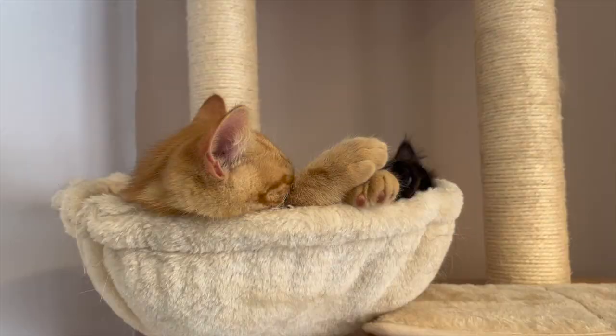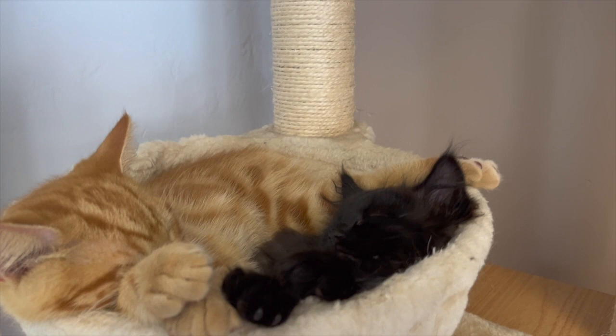We have two little kittens in a basket. I think they're asleep. Are you asleep? Yes, they're asleep.